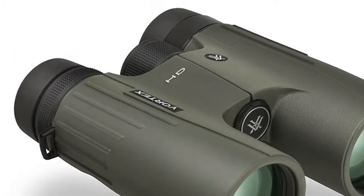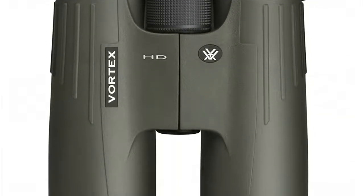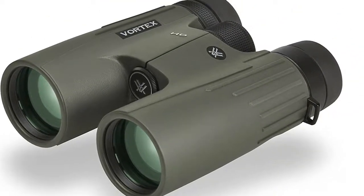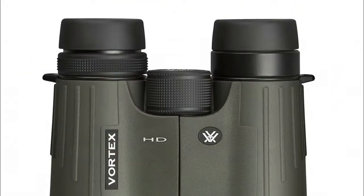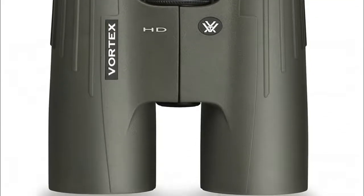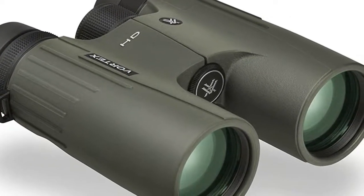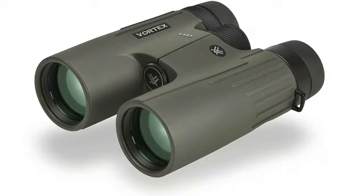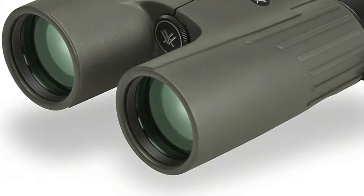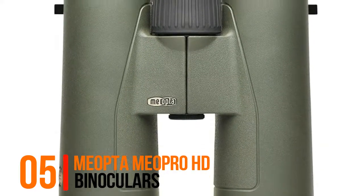Dielectric multi-layer prism coatings provide bright, clear, color-accurate images, and coating on roof prism models enhances resolution and contrast. A compact rubber-armored chassis with ArmorTek coating ensures durability, and multi-position eye cups allow a custom fit for comfortable viewing with or without glasses.